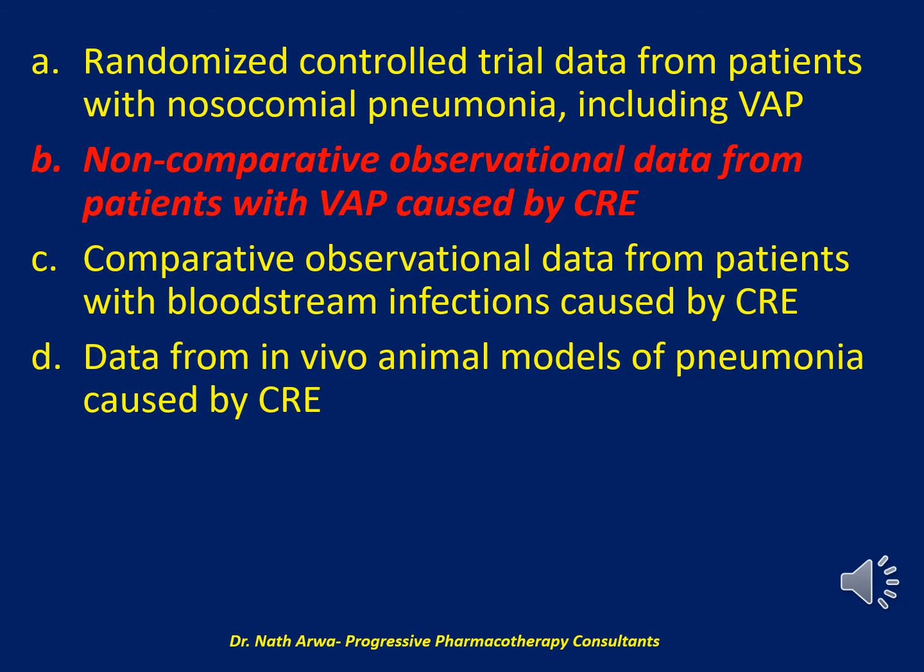Although results of a randomized controlled trial by Torres and colleagues suggest that ceftazidime-avibactam may be non-inferior to meropenem for the treatment of nosocomial pneumonia, only one-third of participants had VAP, approximately 5% were infected with a carbapenem-resistant organism, and less than 1% were infected with CRE, limiting the external generalizability of these data for treating VAP caused by CRE. Please advance to the next question.